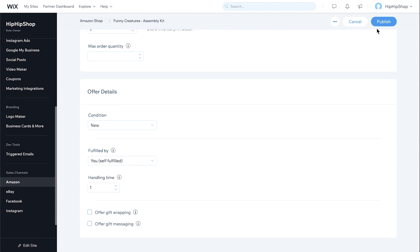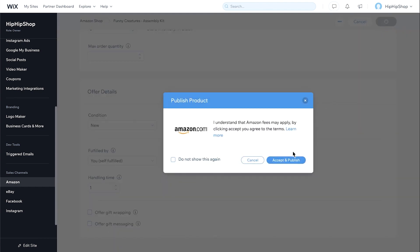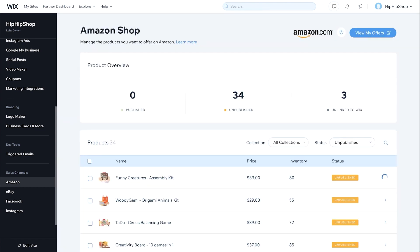Once that is done, go ahead and press Publish and then press Accept and Publish. Wix says it's going to take about 15 minutes for Amazon to actually accept your listing before it's live on Amazon, so just wait that 15 minutes and you should be good.